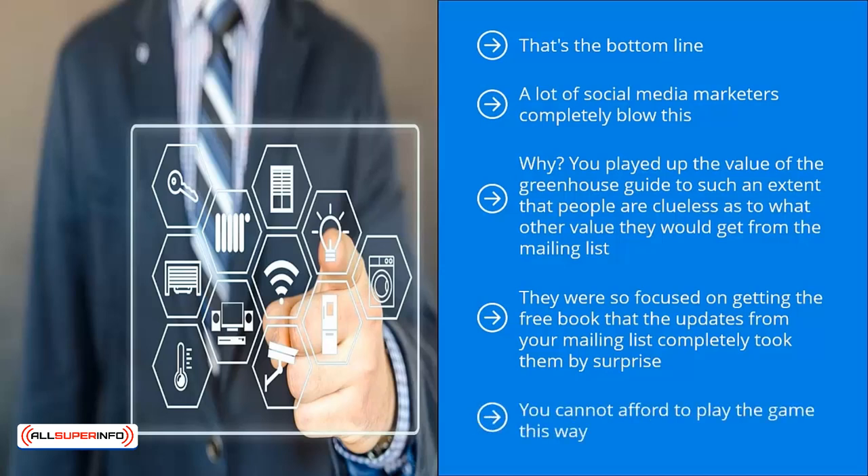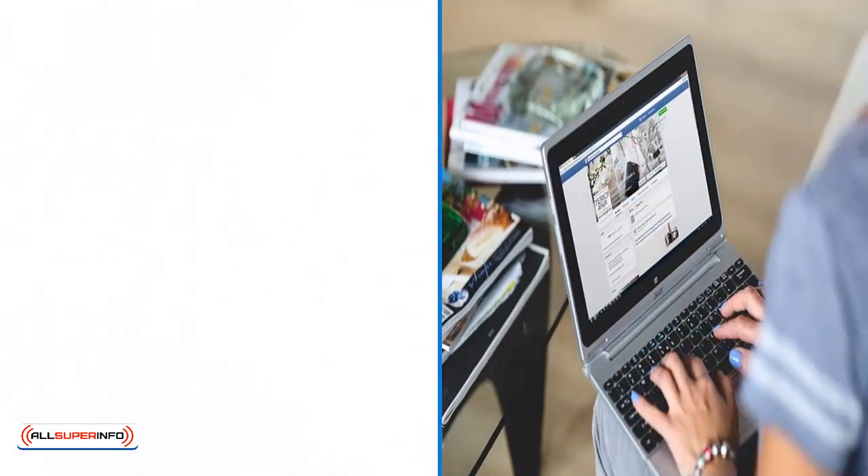You cannot afford to play the game this way. You worked hard to pull all this social media traffic to your site and spent a tremendous amount of time, effort, and resources to build a solid brand. Unfortunately, you're dropping the ball if you market your mailing list this way. You must sell the list first, but the incentive must be used to push people to make a decision. This is the proper order of priority. Anything else will fail.